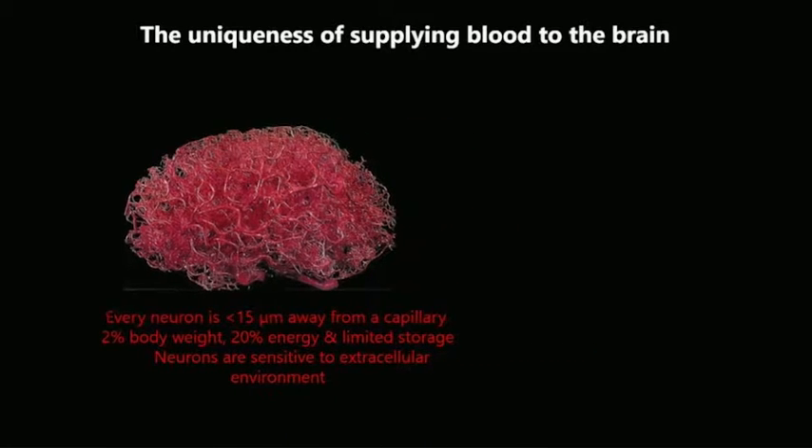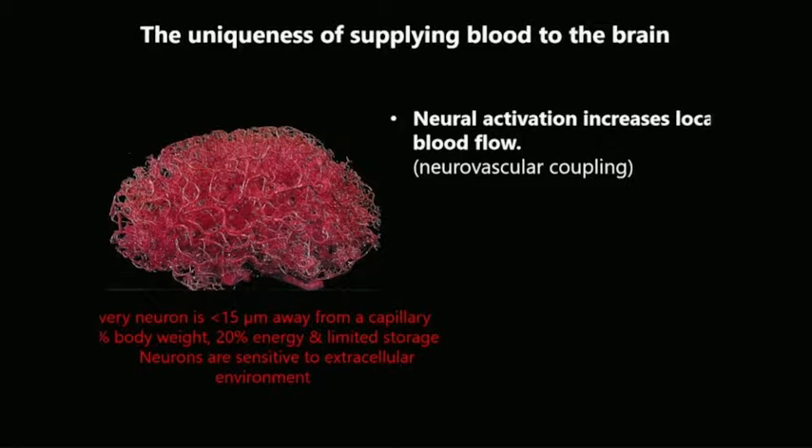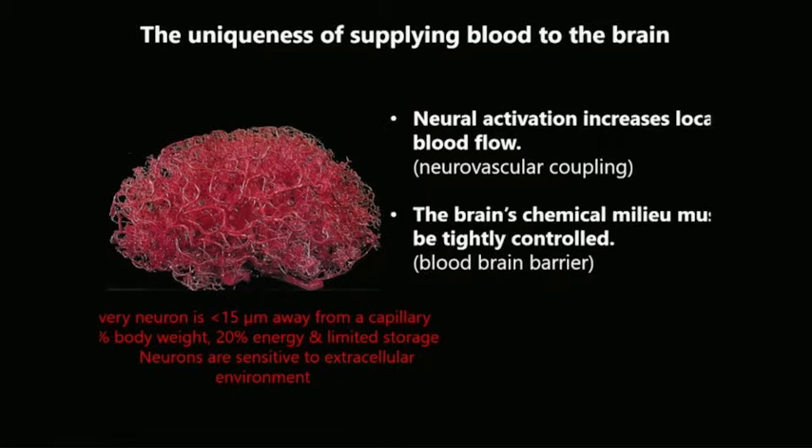Neurons in the brain are extraordinarily sensitive to their extracellular environment. Facing those unique challenges, the way of supplying blood to the brain is also very unique compared to the rest of the body in two ways. First, to meet the moment-to-moment demand for energy, neuroactivation rapidly increases local blood flow by the mechanism called neurovascular coupling. Second, the brain's chemical milieu has to be tightly controlled — this is achieved by the blood-brain barrier. My lab studies the fundamental mechanisms underlying these two unique features of brain vasculature and how they regulate brain function.